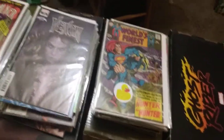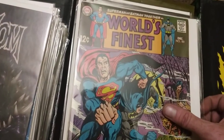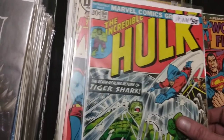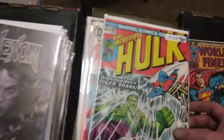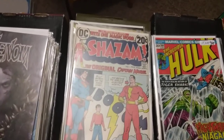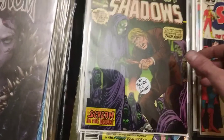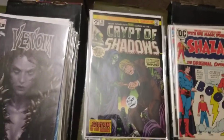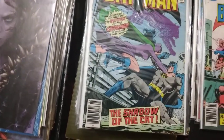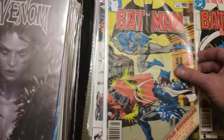Then we have some old goodness - a World's Finest number 181, 12 cents, Superman and Batman together. The Incredible Hulk 160. A Shazam number one - not even kidding, that's exactly what it is. A Crypt of Shadows number 10, Batman 332, 323, 324, and 322.